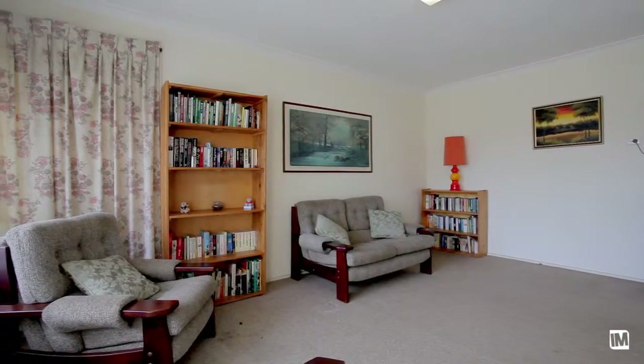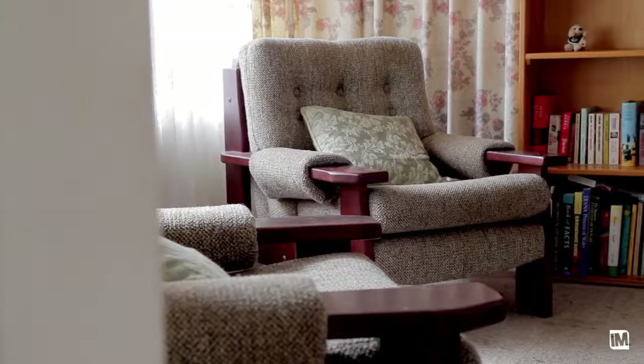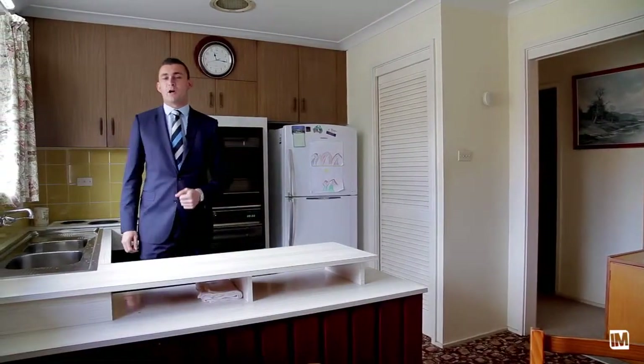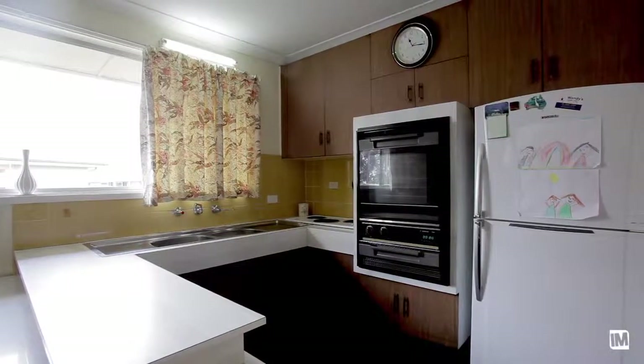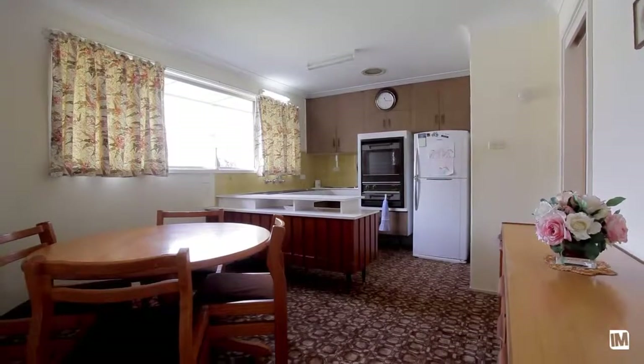Enjoying a northerly aspect, the living room will greet you as soon as you enter. Centrally located at the heart of the home, you'll find this kitchen with views to the level backyard, a pantry, and all of this opens to a meals area.